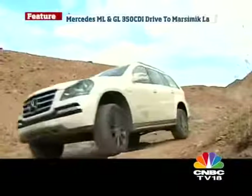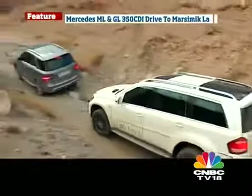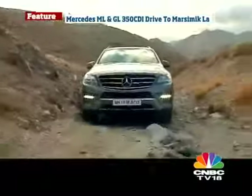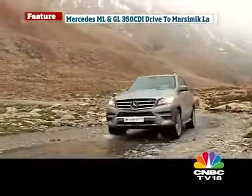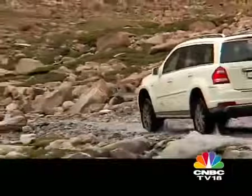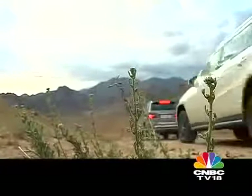Both these cars are extremely capable off-roaders. But there is one thing we are always worried about — punctures. On the surfaces we're driving, the chances of getting punctures are very high. You always have to be on your toes looking out for sharp stones, nails, or anything else that might cause problems. This is apart from watching out for boulders that might damage your sump.